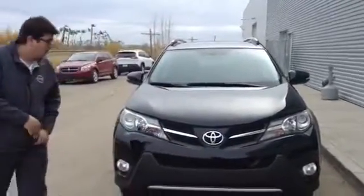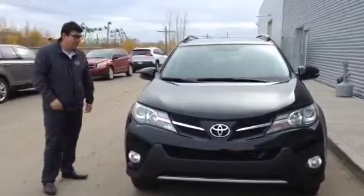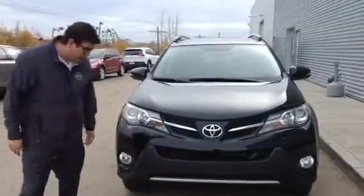Carol, Big John again. Been following up for quite a while, just wanted to touch base. This beautiful 2013 RAV4 just came in and I thought of you, so I wanted to show you it.